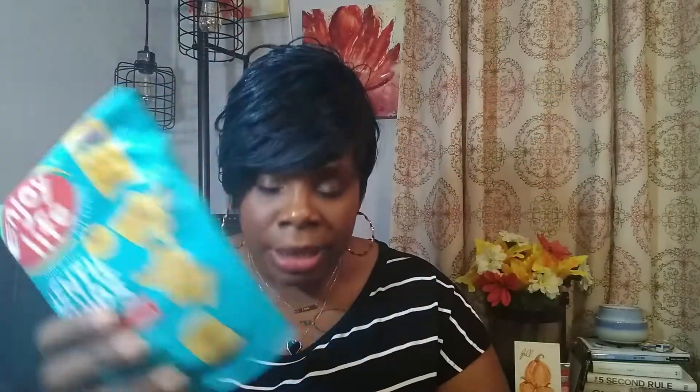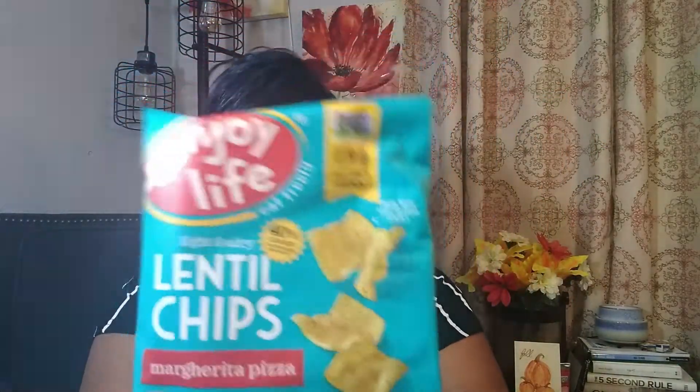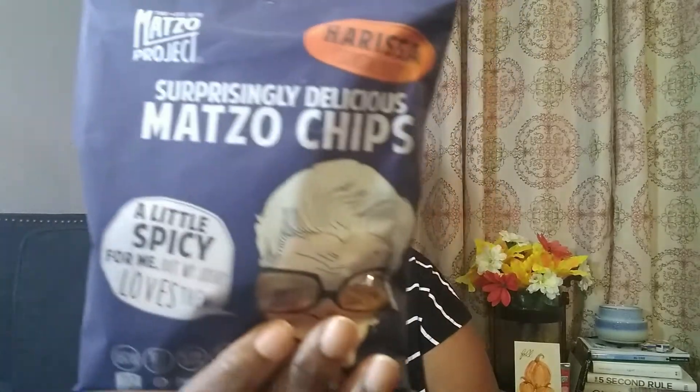The first snack is Enjoy Life lentil chips — it's a pizza flavor, like a margherita pizza. I tend to like Enjoy Life products, so even though I haven't had this one before, I think I'm going to like it.